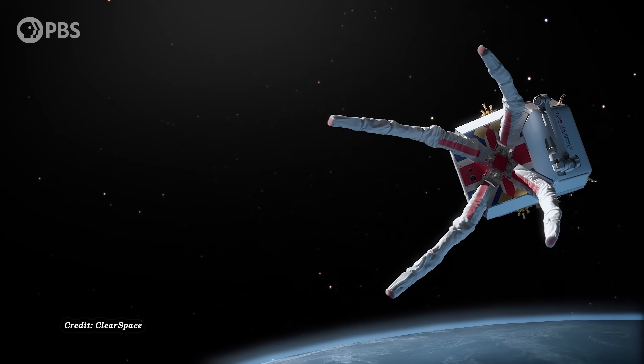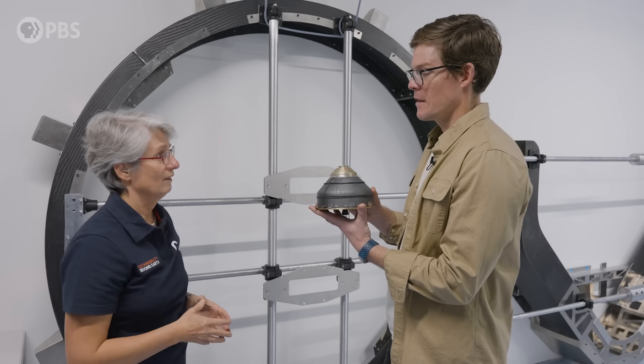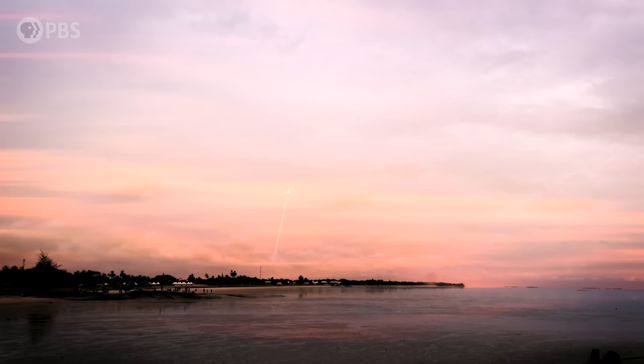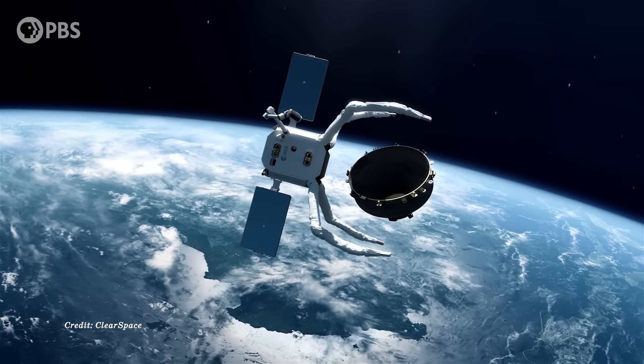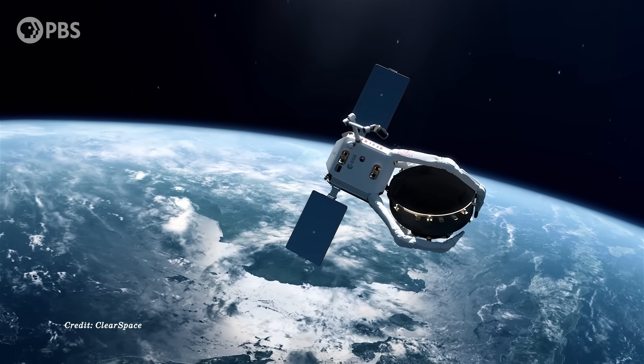The obvious solution is to clean up that space junk, but how? Maybe this is the answer. This is ClearSpace in Lausanne, Switzerland. Researchers here are getting ready to launch an innovative, unexpected, and kind of weird solution for cleaning up space. Their plan? To use this enormous claw to grab a discarded rocket fragment and bring it back to Earth.